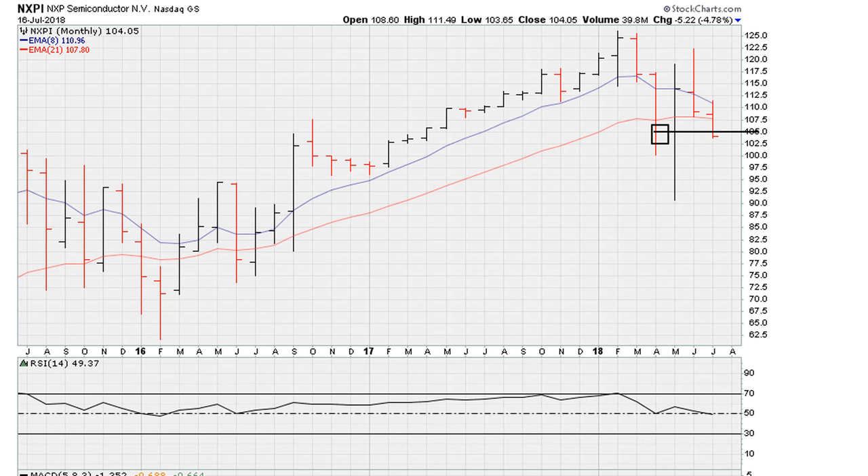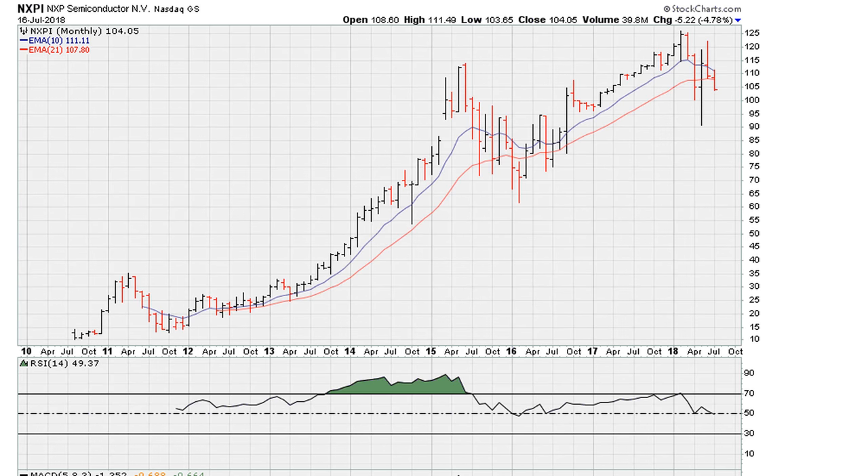This is based on the fact that the more it holds above the previous monthly closing low of 104, chances of lower prices are very high. Keep in mind, even with the looming possibility of lower prices, what could save the stock from a big drop is if it can hold the RSI 50.